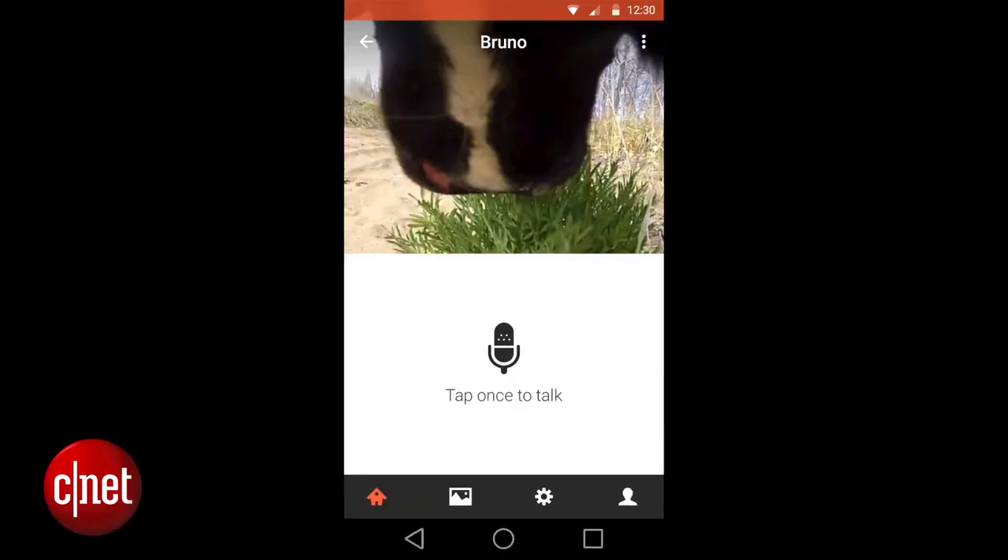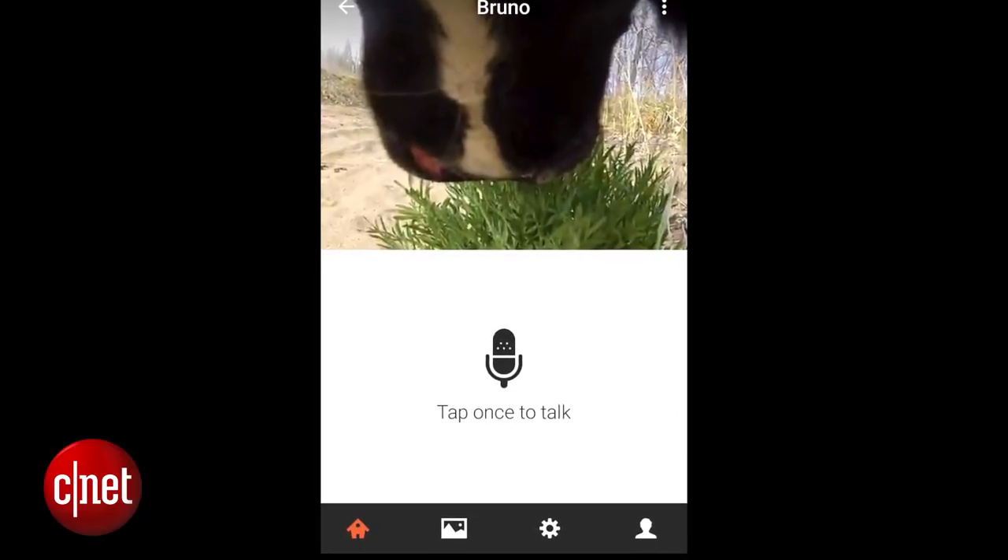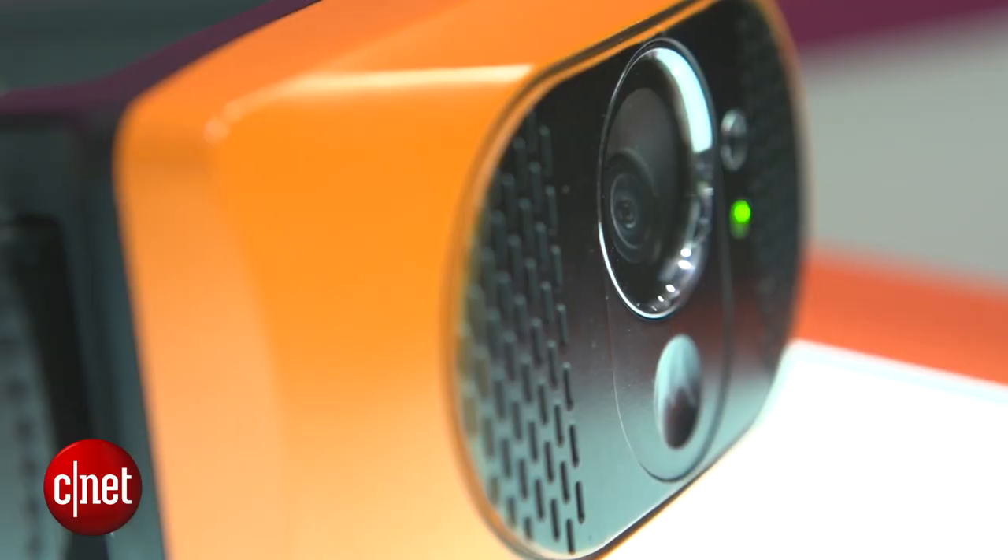Another cool thing is that you can pre-record messages that actually play out of the collar to soothe your dog from afar. It also has activity monitoring, so you can find out exactly how much exercise little Fido is getting.